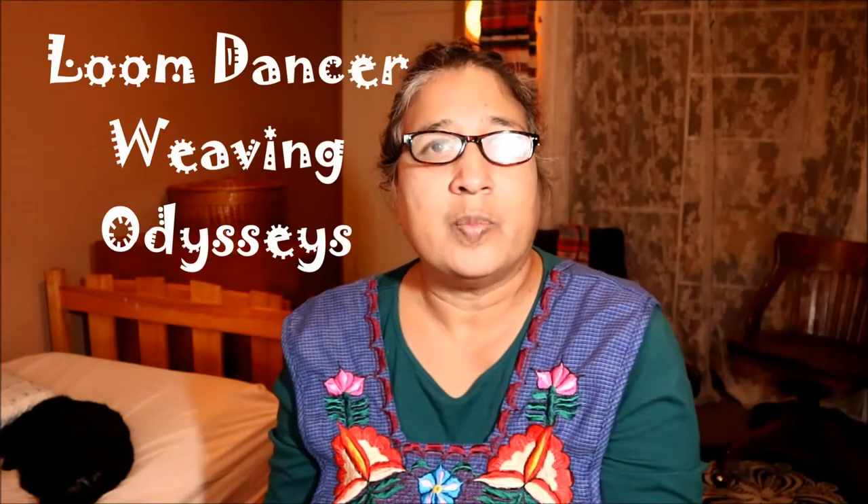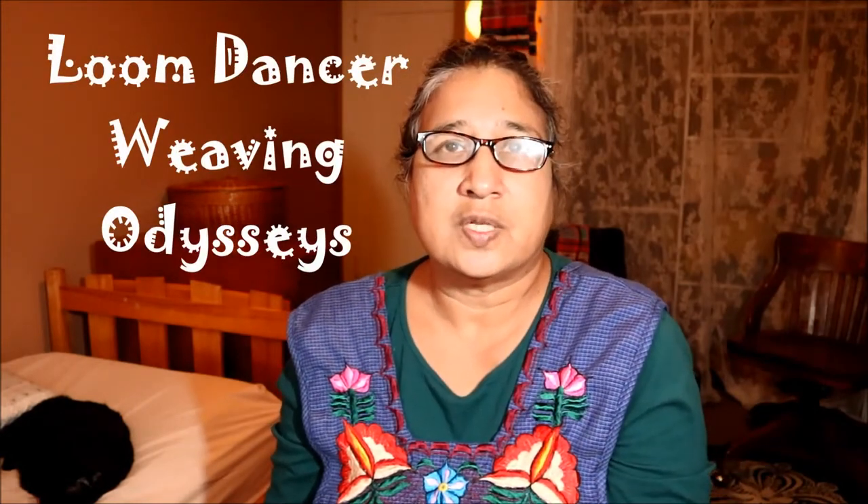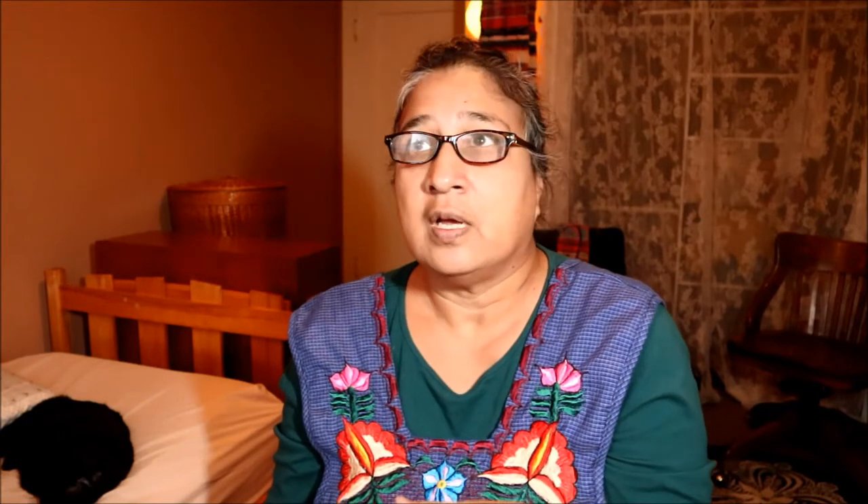I'm wearing this apron because in one of my art groups we've been talking about Día de los Muertos, or Day of the Dead, which is one of the celebrations in Mexico. I was very fortunate that my weaving trip happened to coincide with the Día de los Muertos celebrations that year. We were fortunate to spend the day with the weavers' families, experiencing a very traditional village-style celebration, which is quite different from what you see in the movies.